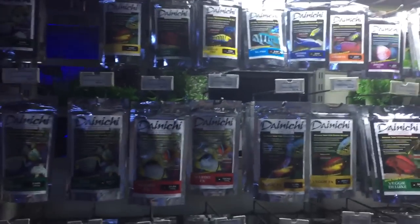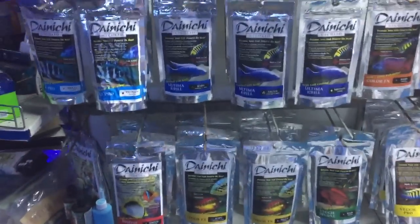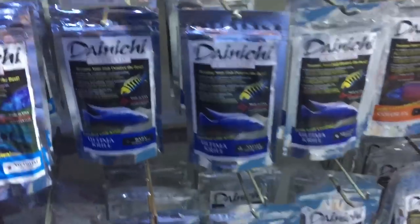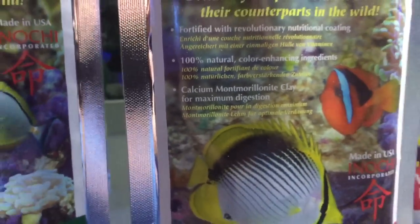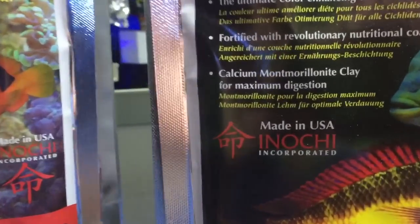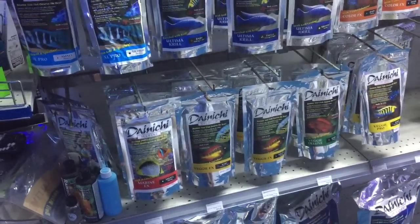This food is also bio-encapsulated so the vitamins don't just dissolve. It's also not completely 100% digestible — it's got various clay products in it that allow the food to pass through the fish without being 100% absorbed, therefore avoiding digestive issues.